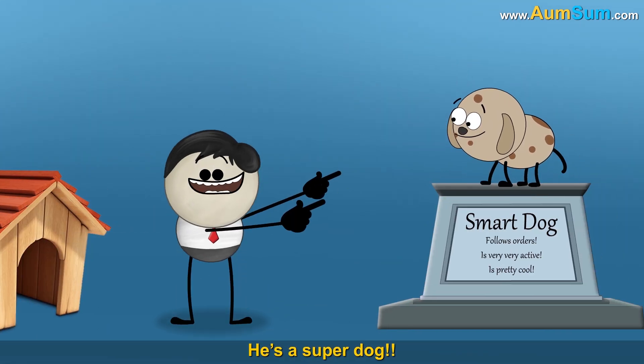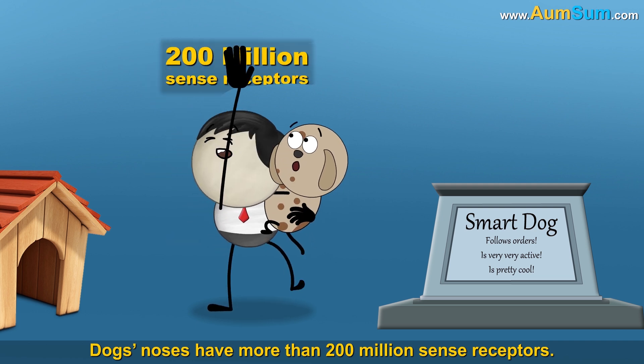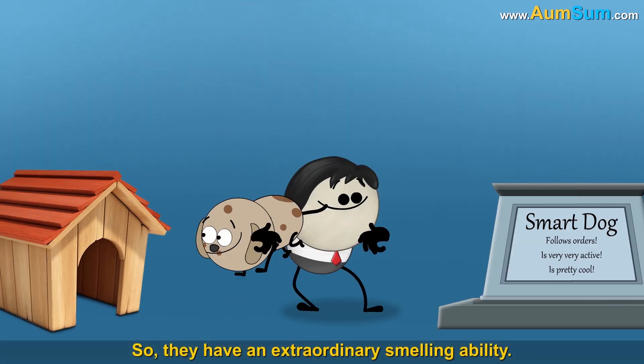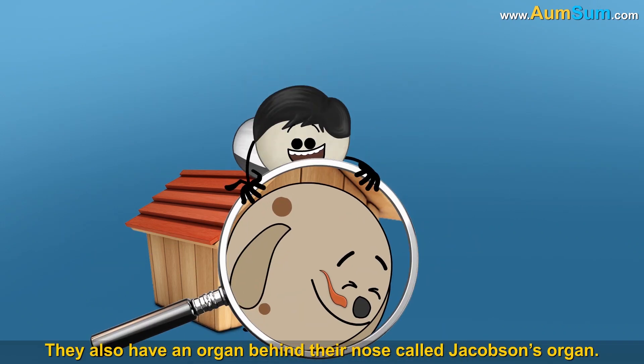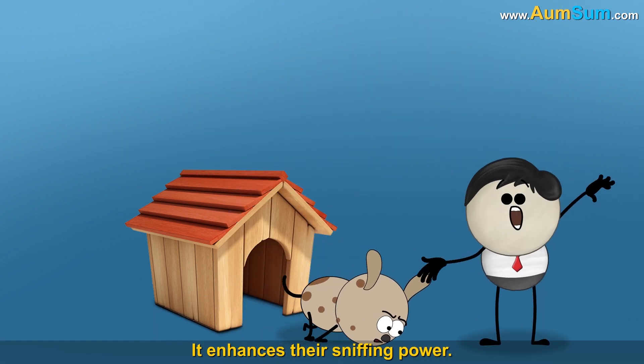Can dogs detect cancer? Yeah, he's a super dog! Dogs' noses have more than 200 million sense receptors, so they have an extraordinary smelling ability. They also have an organ behind their nose called Jacobson's organ, which enhances their sniffing power.